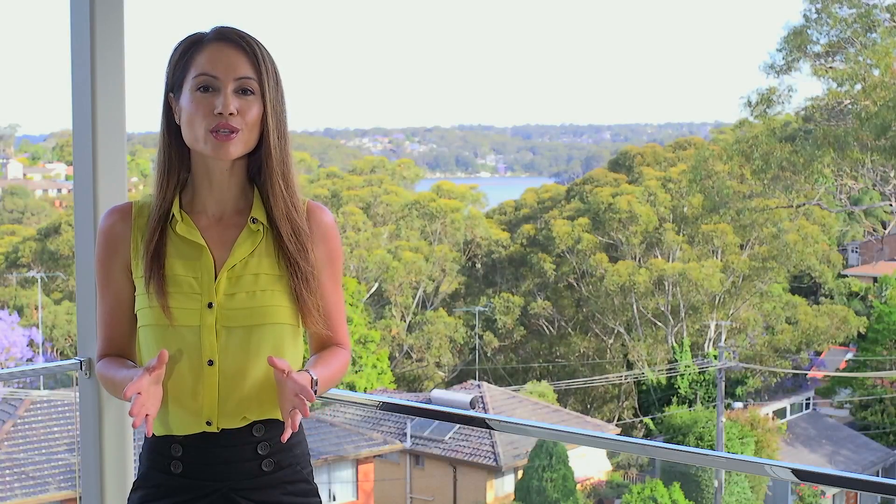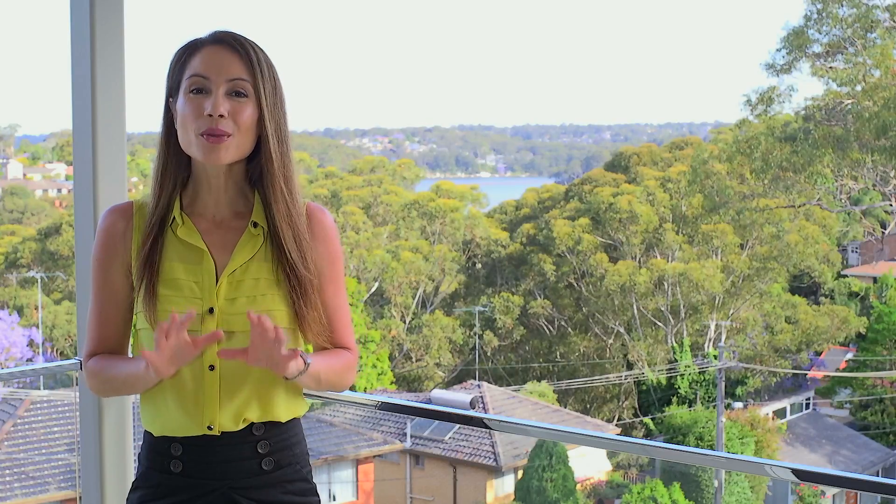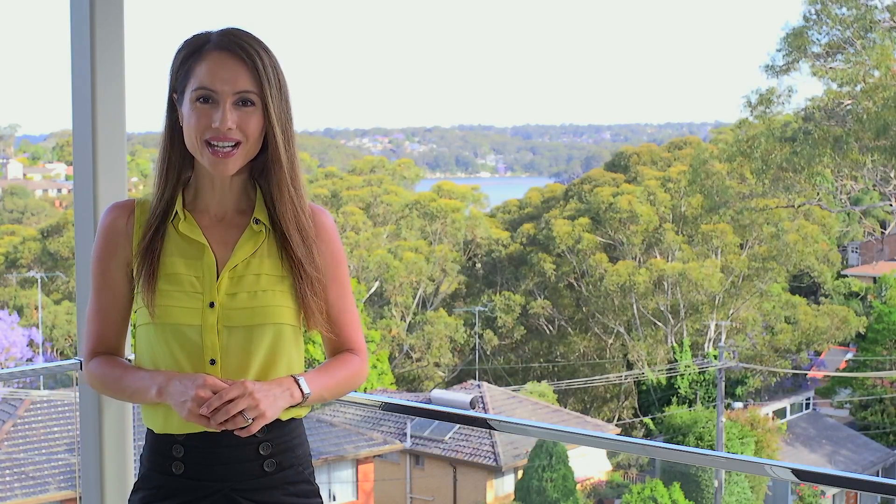With elevated views and a stylish modern layout, this home is sure to impress. Make sure you come and take a look.